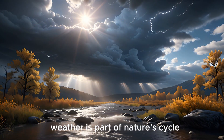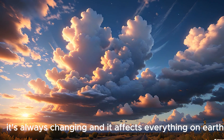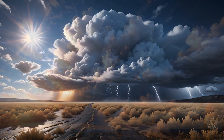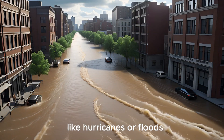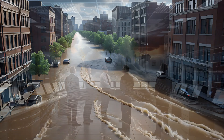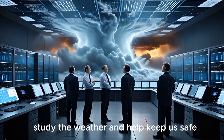Weather is part of nature's cycle — it's always changing and it affects everything on earth. But sometimes weather can be dangerous, like hurricanes or floods. That's why scientists called meteorologists study the weather and help keep us safe.